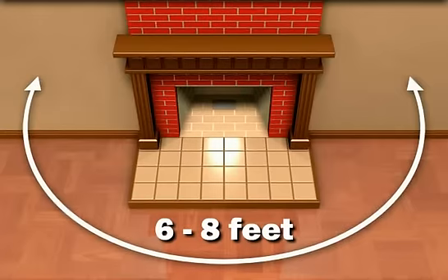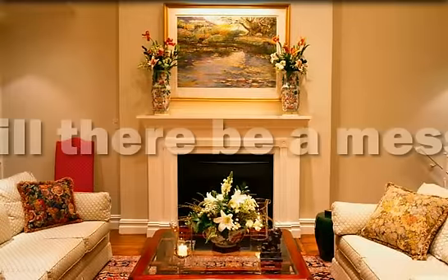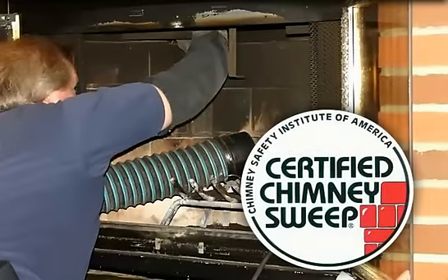Before your appointment, move any furniture or breakables away from the immediate area. Your sweep will need 6 to 8 feet of clearance around his or her workspace. It is best if pets are locked in a safe room away from the noise of the vacuum.